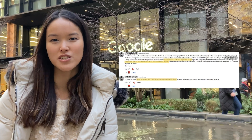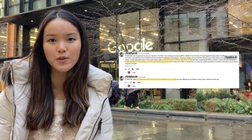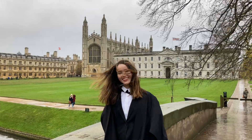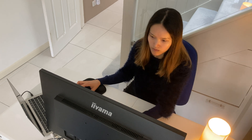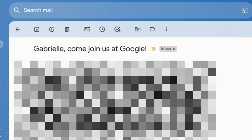My recruiting journey is quite unusual. I've tried applying to Google multiple times before — I did my masters at Cambridge — but I never got past the resume screen or the online application. It all changed on one fateful day, on the 1st of February 2022, when I got an email from a Google recruiter titled 'Gabrielle, come join us at Google.' I was so shocked to have received that email inviting me to explore roles in software engineering at Google.